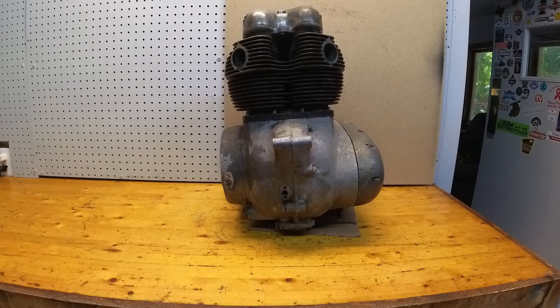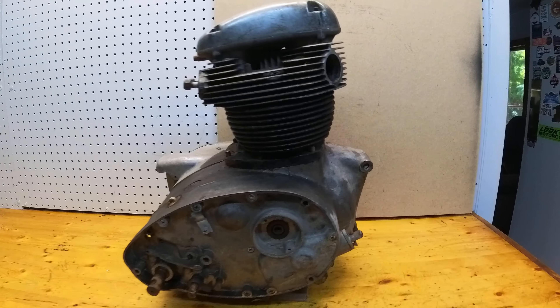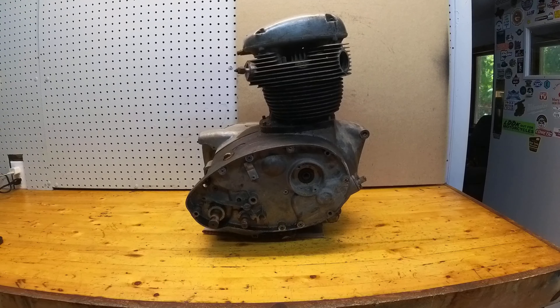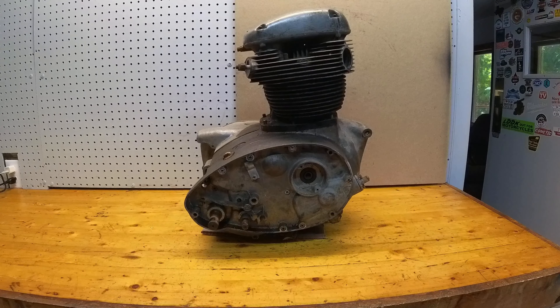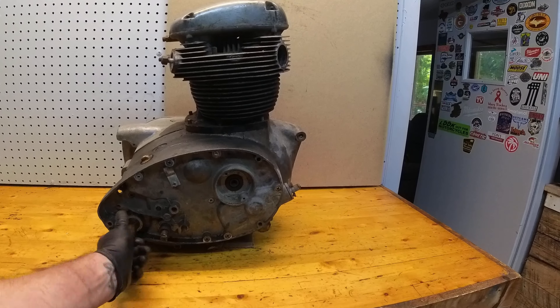The engine cases look fairly clean — they look to be complete and in good condition. It is missing this side cover as well. It does shift through the gears by hand, and the kicker seems to want to engage like it should.